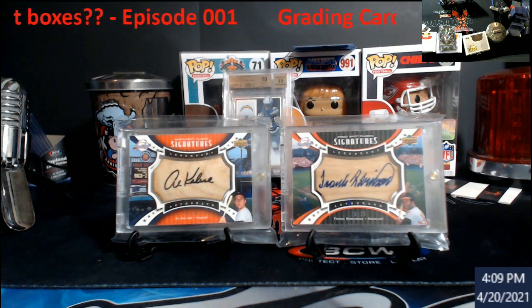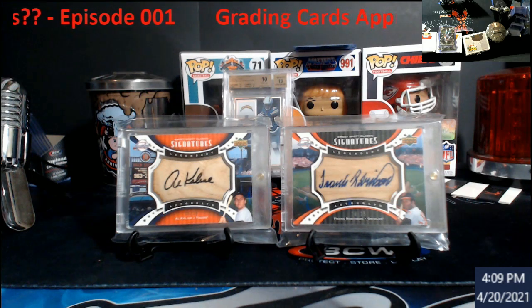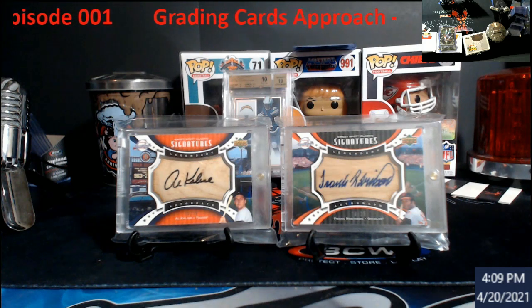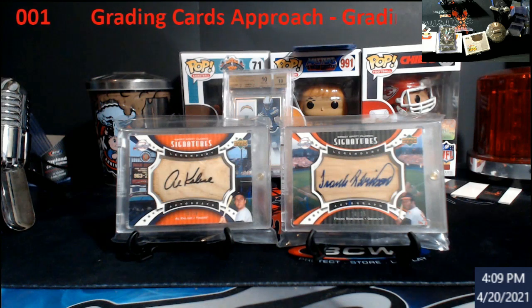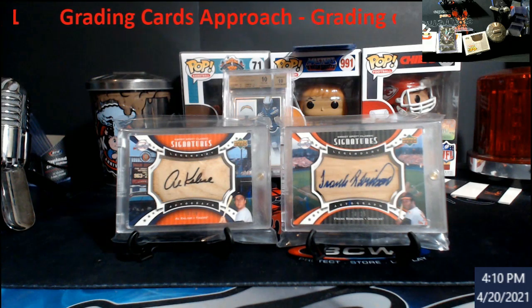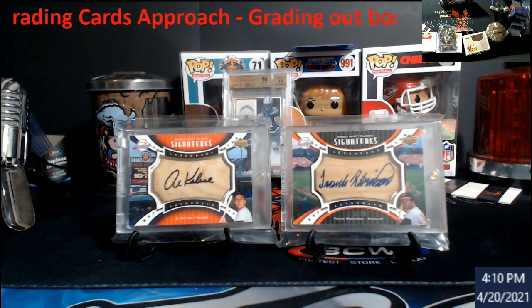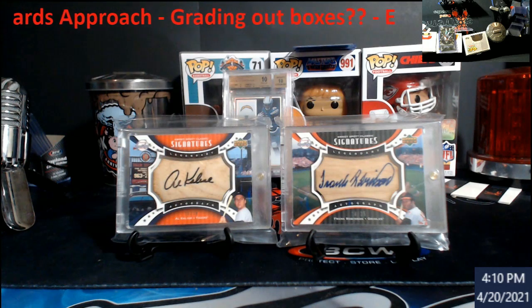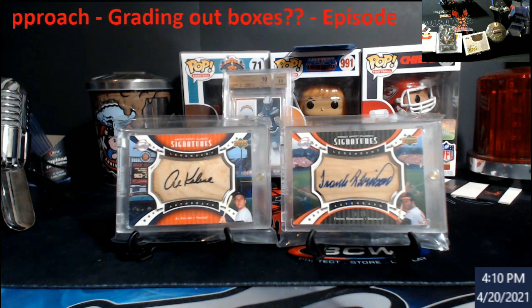This series is going to be more focused on people that are going to be doing grading for resale purposes - flipping. A lot of people are still going to grade for collections, especially the PSA set registry and personal PC pieces mailed out to all the different companies. So this is more for people trying to make money off their cards.